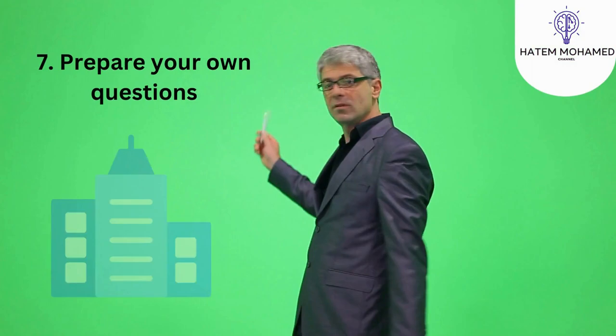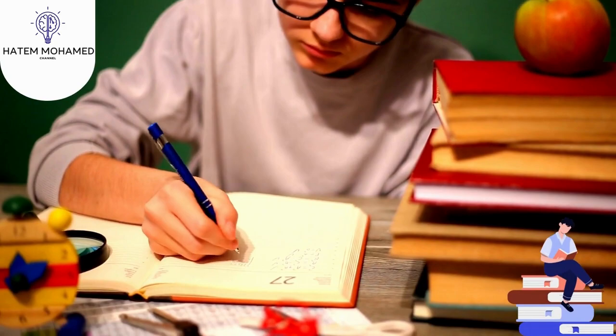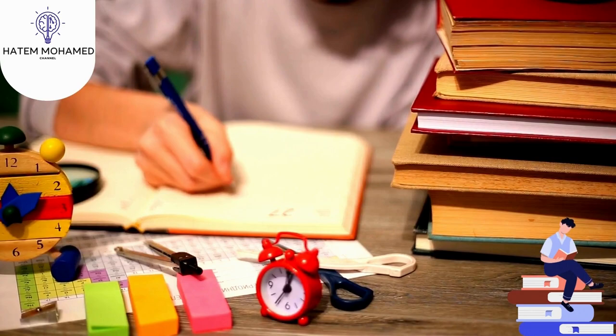7. Prepare your own questions. Many interviewers ask if you have any questions near the end of the interview, and it's always helpful to have a few relevant questions to help you learn more about the role and the company. This step shows that you're prepared and have been considering the role carefully.